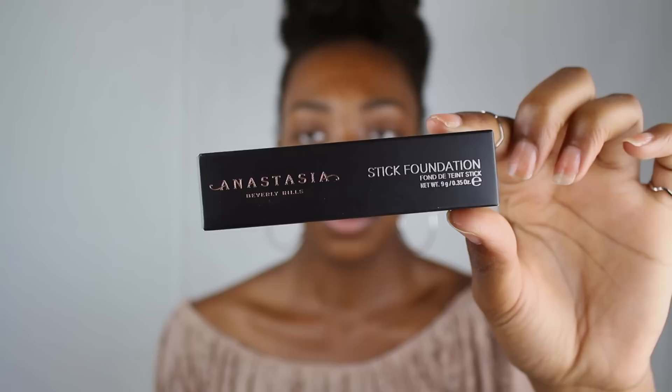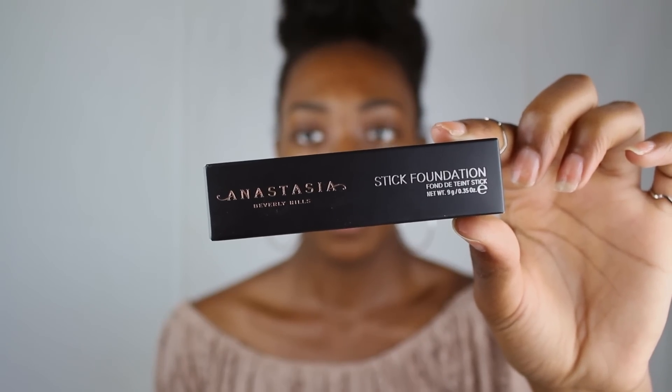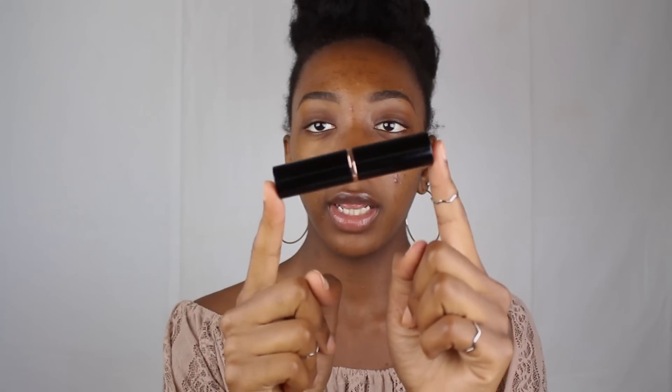I have been waiting on this ever since Norvina announced that they would have a very large range of shades, especially for women of color. There are about three categories that women of color can use, so the day they launched I ordered the color Cocoa.